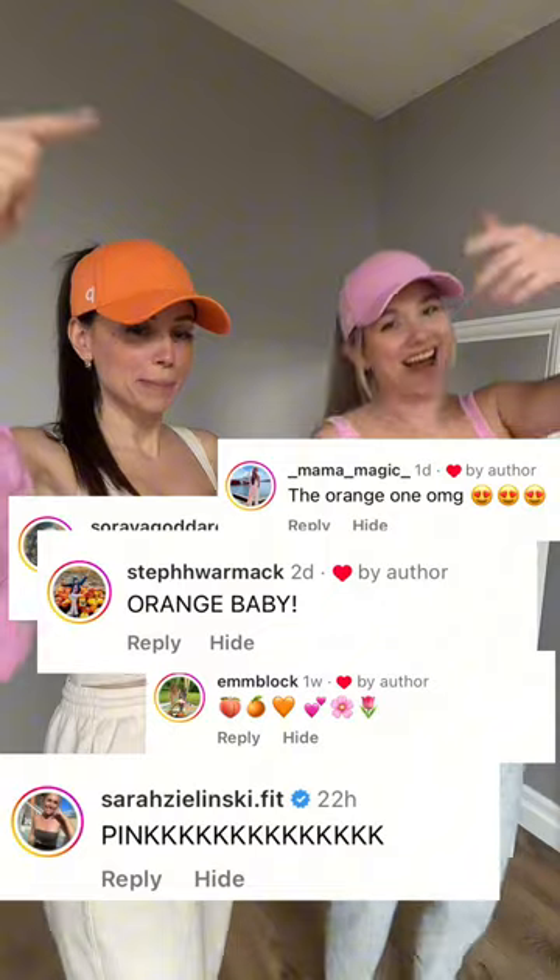The excitement for these colors has been poppin'! These shades are definitely having a moment. When I was in Miami, everyone was wearing these colors. Not to mention, look how good these celebs look.